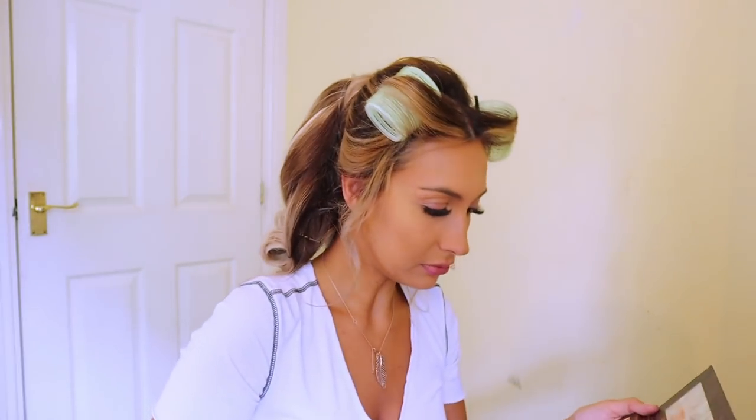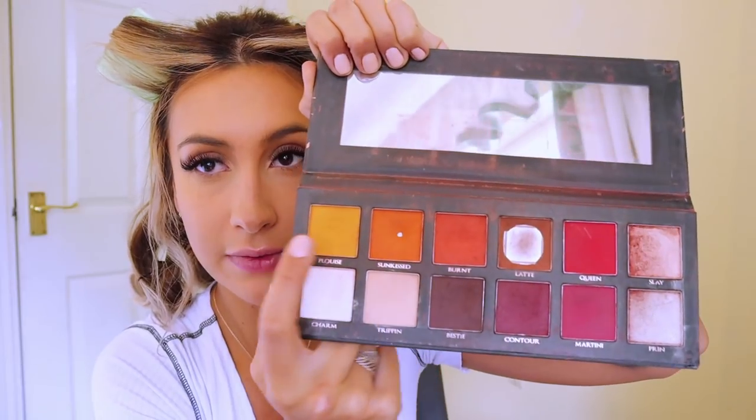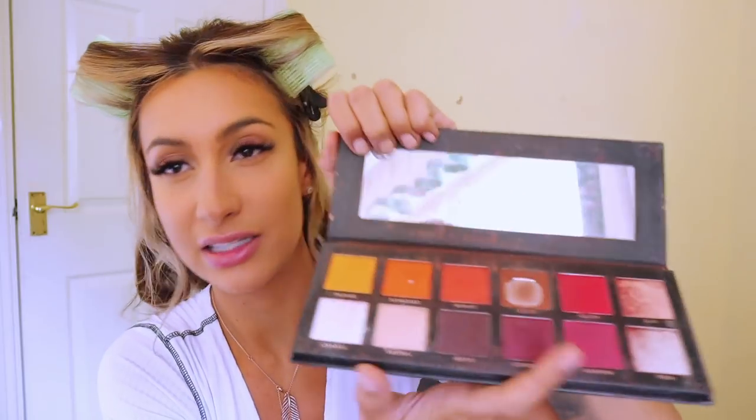I'm deciding whether to do eyes or the rest of my face first. I'll do eyes and then see how much bronzer and blush I want. I'll probably go with a nude but I'm planning to make it more of a peachy nude to be a bit more summery. For my eyes I'm mainly going to use the Pee Louise palette - it's the only thing I use, honestly. I want to keep it more like sunset colors: Burt, Sunkist, and Pee Louise, with maybe a little bit of the shade Latte - a nice medium tone between orange and brown - for depth.